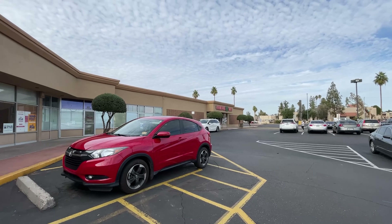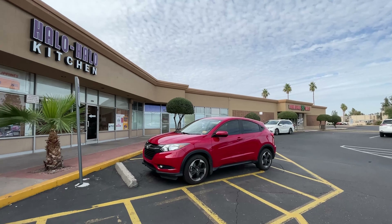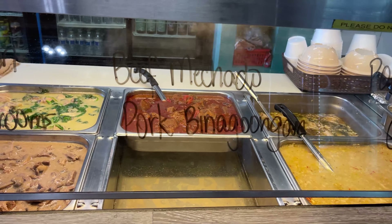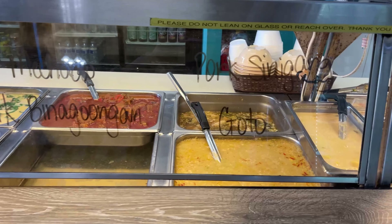Hi guys. My mom and I are here at Halo Halo Kitchen — it's a Filipino restaurant in Phoenix. It's in a very unassuming building, kind of in the strip mall area. You walk in and it's counter service. They're open for breakfast and lunch and they close at six, so you can have an early dinner.